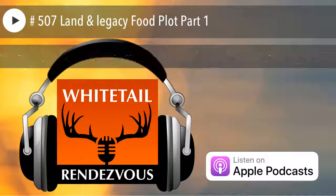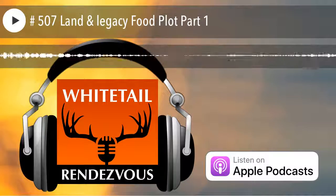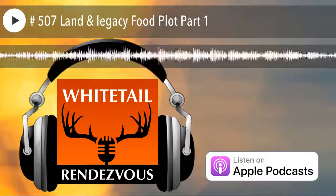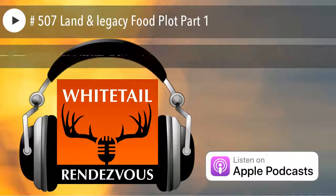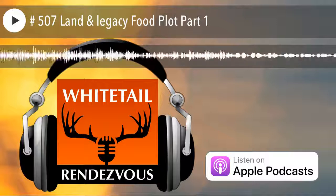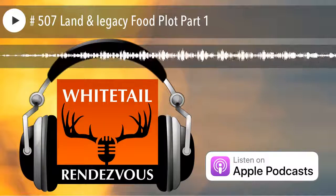Going live right now. We are broadcasting. Welcome to the third segment of Land and Legacy — land management by Matt Dye. You heard that earlier in the week or the month, whenever this publishes. Now we have Adam Keith as partner, and Adam is going to talk about the three factors of food plots.